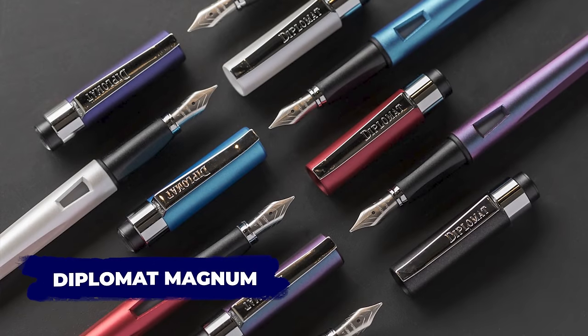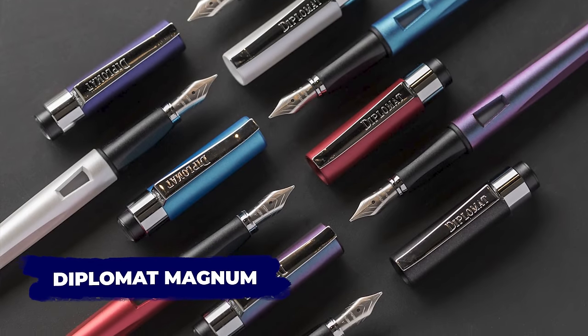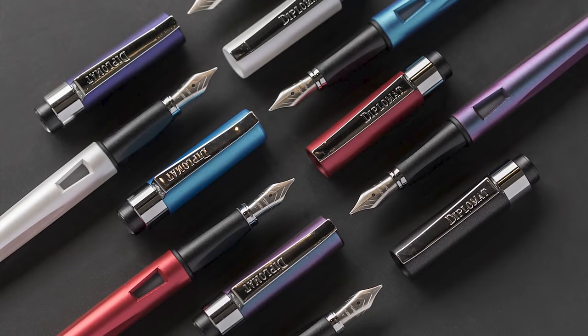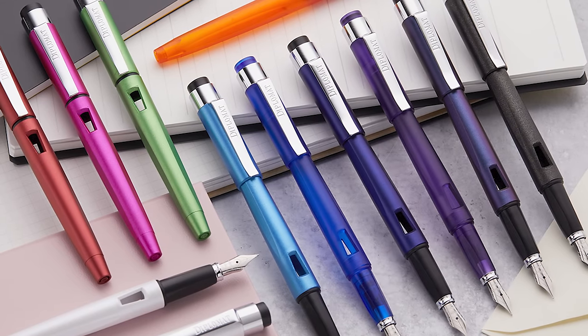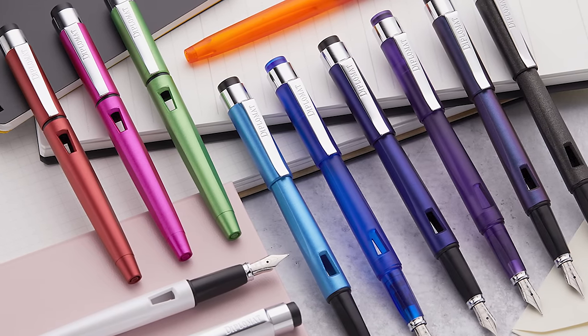While not as well known as Lamy, Diplomat is a brand that has definitely been on the rise over the last several years, making a couple of really fun fountain pens you should consider trying. The one I want to tell you about today is the Diplomat Magnum. The Magnum is a very affordable pen at around $26. At first glance it might feel a little less substantial than you might prefer — it's super lightweight at 14 grams. The reason I want you to try the Diplomat Magnum is because of the nib.